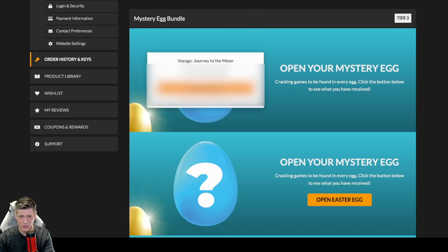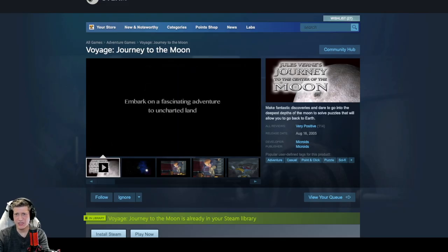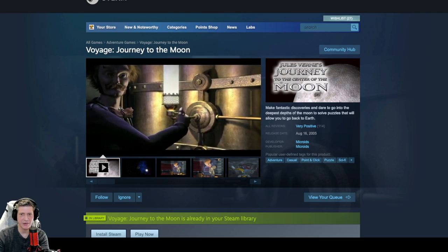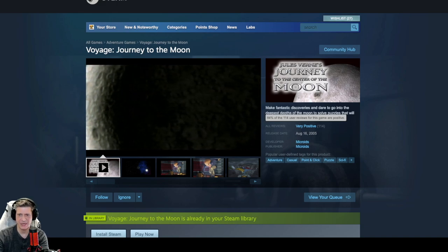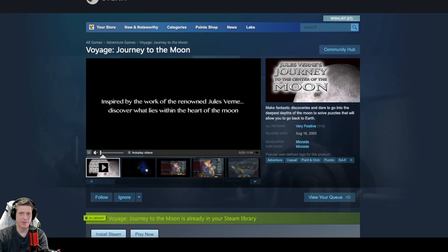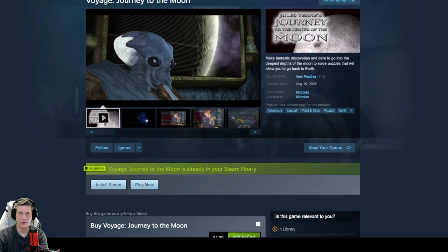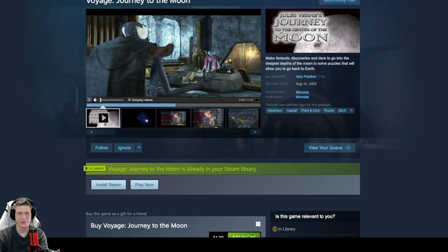Voyage: Journey to the Moon — I think we got that in the last one. Make fantastic discoveries and dare to go into the deepest depths of the moon to solve puzzles that will allow you to go back to Earth. It has very positive reviews out of 114, which isn't a whole lot to judge from. It's developed and published by Microids. I already had this one. It's Windows only, and the MSRP is $4.99. I do kind of like these aliens though — they look cool.